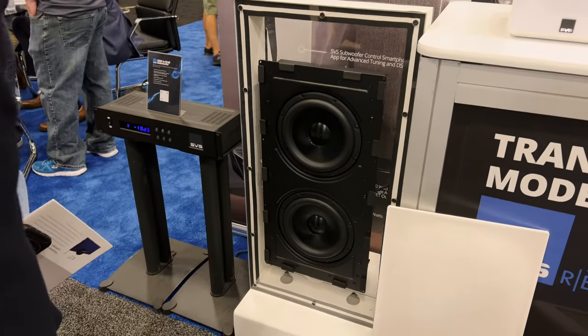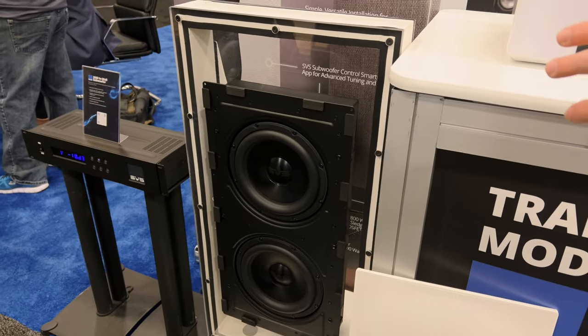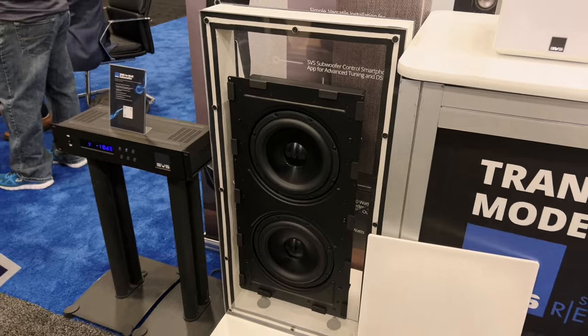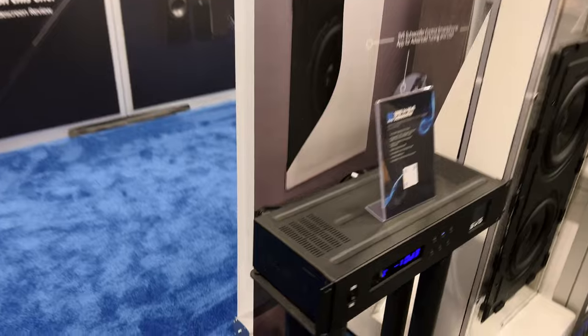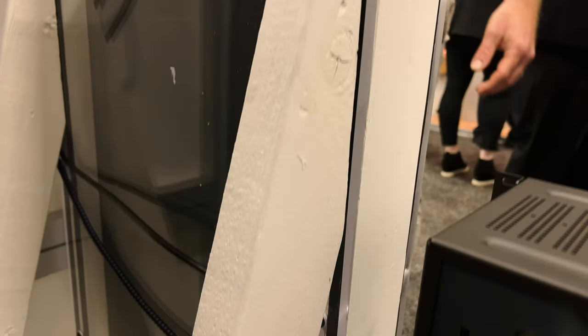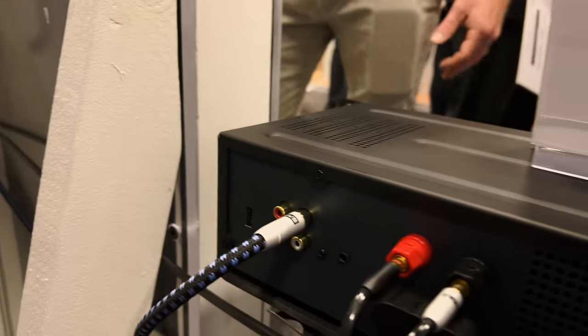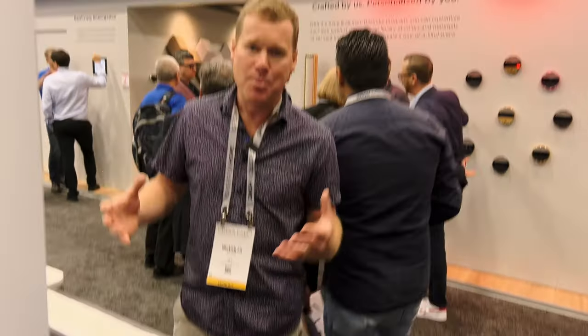Right now we're running it with our newest and first architectural subwoofer that we've ever offered. This is actually going to be available early 2023. It's got dual 9-inch woofers and comes with a separate amplifier. The cool thing about that amplifier is that it can actually power two of the subwoofers at one time at 400 watts, or do a single subwoofer application at 800 watts. Same feature set as we have with our other subs — Bluetooth app control, Class D amp, 800 watts RMS, 2,500 watts peak power. This is going to deliver a legitimate SVS subwoofer experience, and these CEDIA folks love their architectural gear. This will be shipping early 2023.